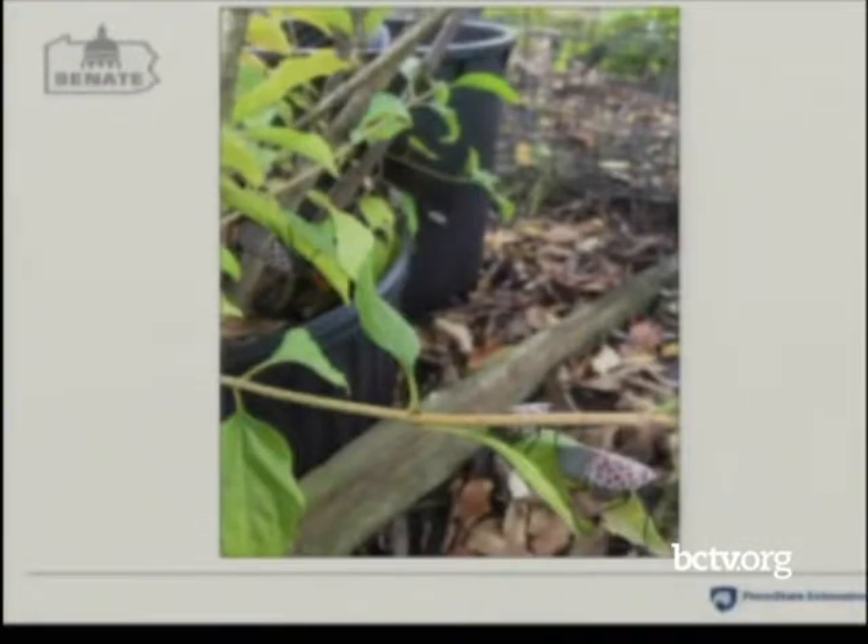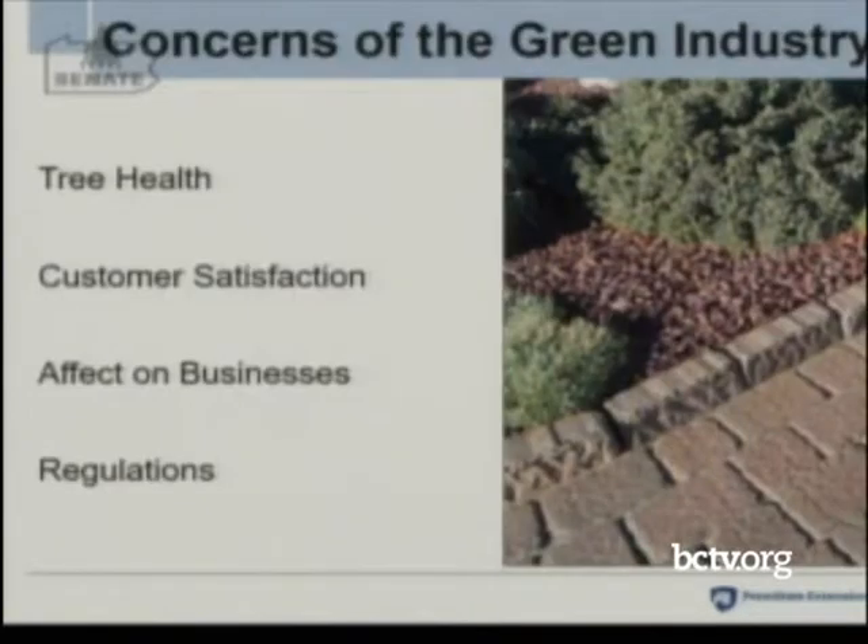This picture of spotted lanternfly on container nursery stock illustrates that nurseries are doing the best they can — trying to come into compliance with the quarantine, compliance agreements, and phytosanitary certificates. But it's awfully hard when you have insects moving around your garden center like this.